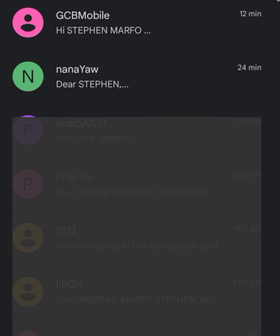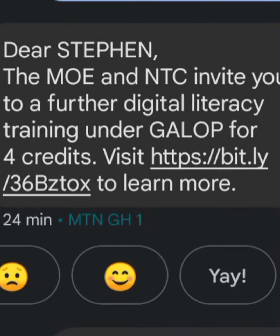Let me use this one as an example — this was sent to me by the NTC through SMS. It says: "Dear Steven, the Ministry of Education and NTC invites you to a further digital literacy training under Gallup for four credits. Visit" — and then the link is there — "to learn more." So I tap on this link.